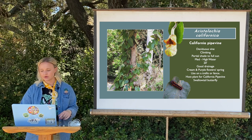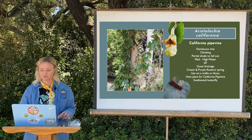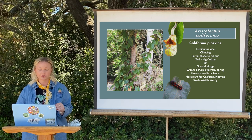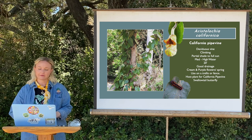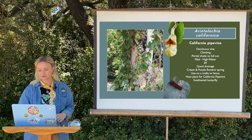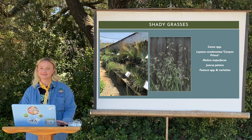Aristolochia californica — the California pipe vine. This can do full shade to full sun. It's a deciduous vine that goes dormant in fall and winter and comes back in spring and summer — similar lifecycle to milkweed. It's also called the Dutchman's pipe, and you can see why from the flower shapes. This is the host plant for the California pipe vine swallowtail butterfly — a really gorgeous blue butterfly you don't see that often anymore. You can use it on a trellis or fence, and it's definitely recommended for a butterfly garden. It's a gorgeous plant with unique, interesting flowers that are definitely a conversation starter.